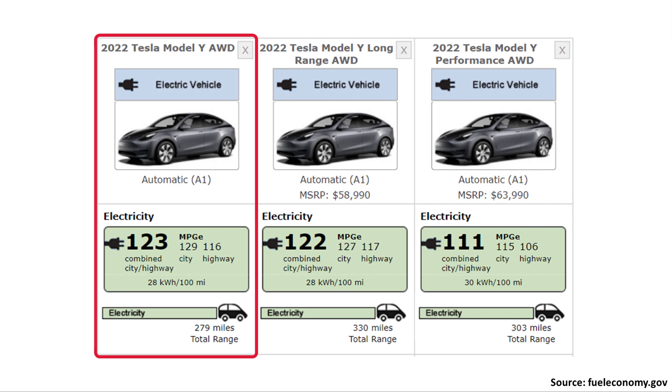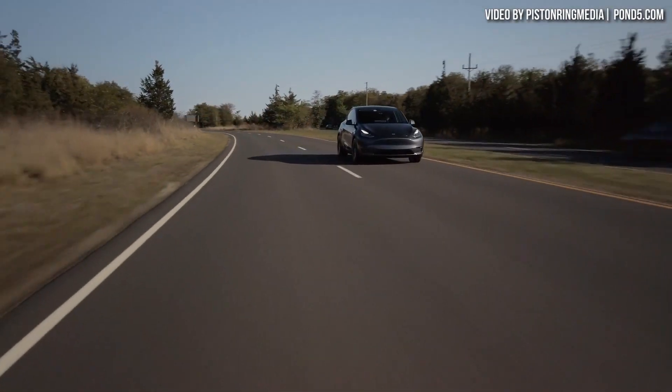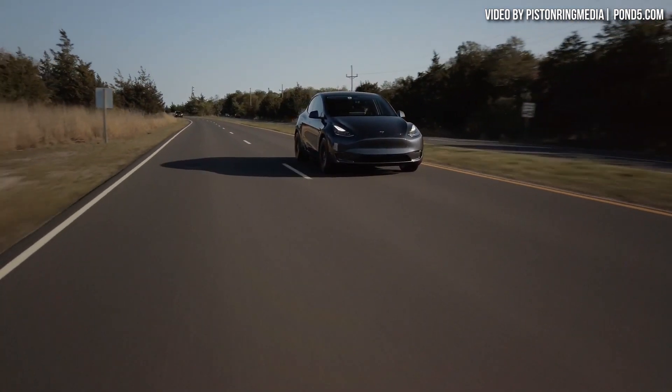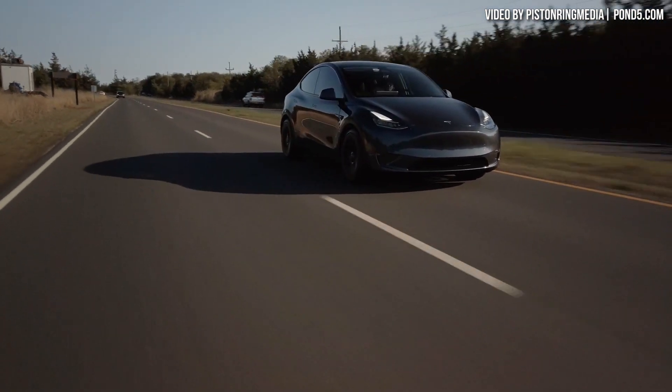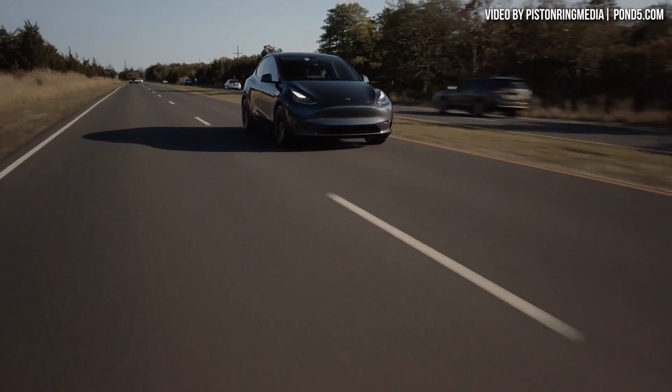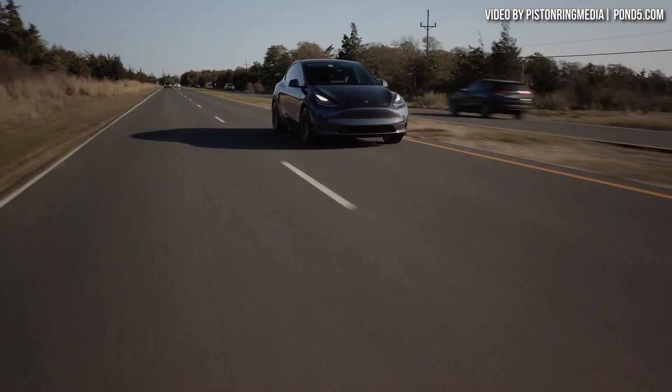Now while I don't have official confirmation and thus I can't be 100% sure on this, I believe there's enough evidence now to build a really strong case for the fact that this standard range all-wheel drive Model Y with 279 miles very likely has the same battery capacity as the long range all-wheel drive Model Y, somewhere around 82 kilowatt hours. If my theory is correct, this would mean that the 279-mile range is a software-limited number.